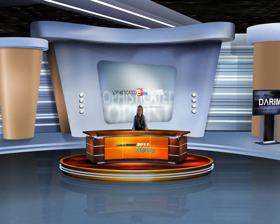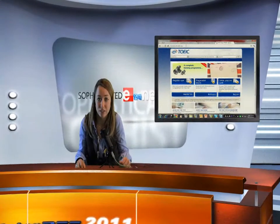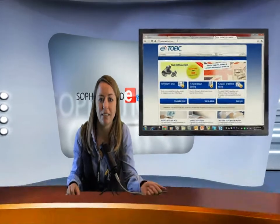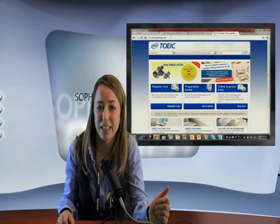How do you make sure this candidate has the right English skills for the position? Among your employees, who needs English training? Was the last English training effective?